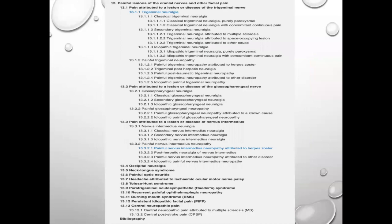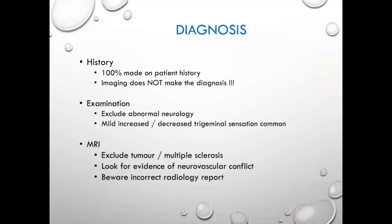This is just one page from the ICHD showing how many subclassifications exist. Trigeminal neuralgia is a diagnosis purely on history. People come in saying their MRI says they have TN — that is 100% wrong. It is purely based upon the history you give the doctor, which is why it's so important to take a careful and accurate history. The imaging does not make the diagnosis. There is no blood test, no test at all.